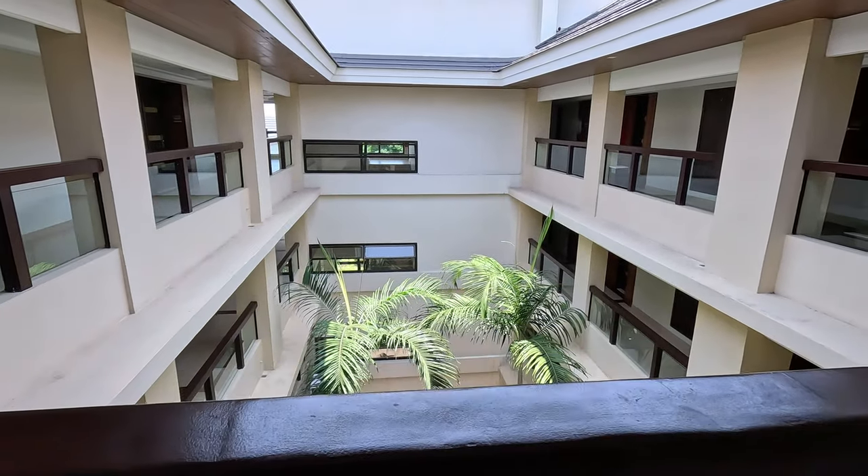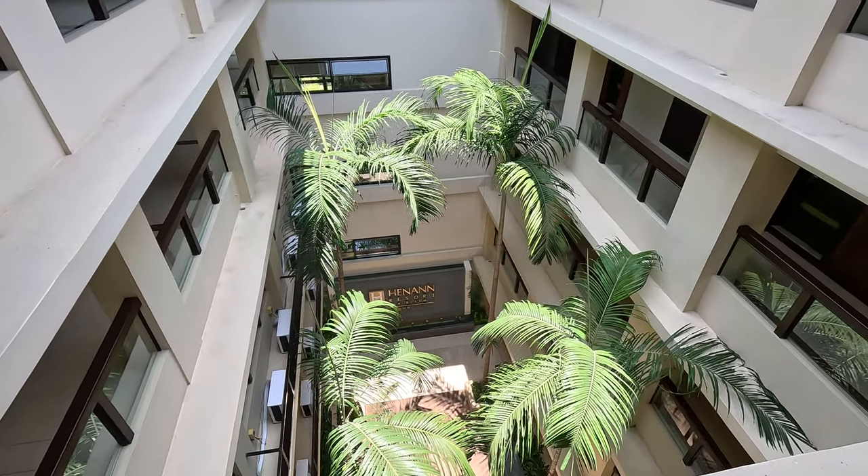Very happy with the veranda especially. Let's give the bed a shot — very comfortable. This will get the job done for sure. Let's take a tour of this resort. You can see the atrium, and only registered guests are allowed beyond the resort.